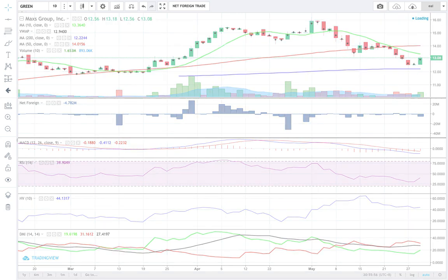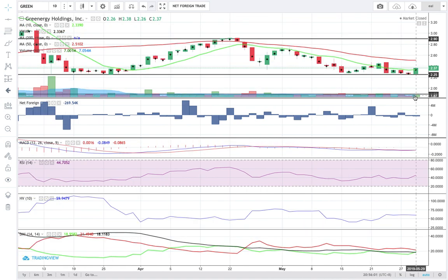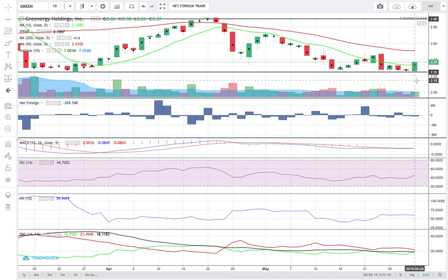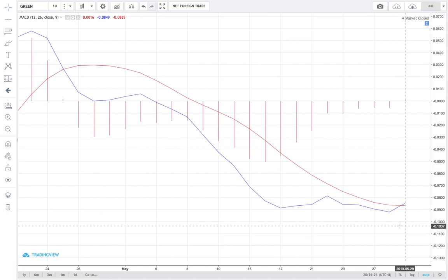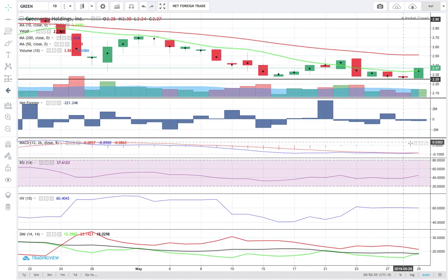Next stock is Green. Green closed today at 2.37. Support is at 2.25. Resistance is at 2.9. It managed to inch higher than its 10 SMA and is moving above its VWAP of 2.34. Volume is bullish. On MACD, I'm seeing a crossover — a golden cross on the MACD histogram. MACD is already moving above the signal line. Therefore, the conditions of my 10 SMA and MACD combo have been fulfilled.